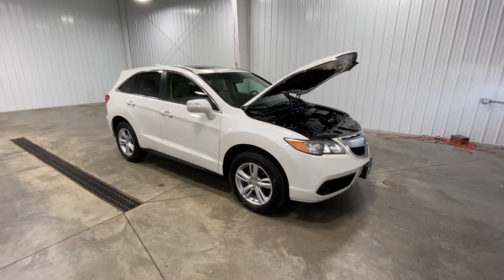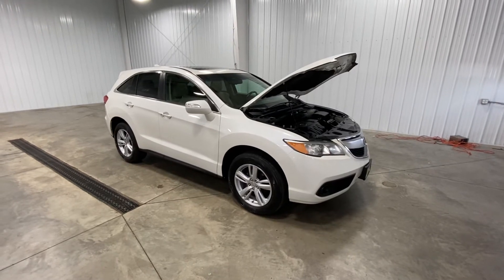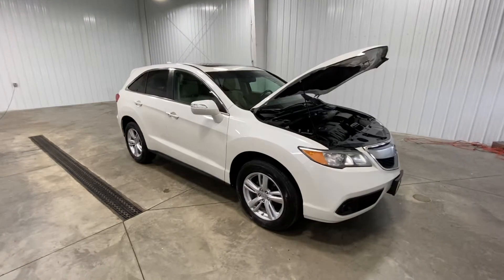Hello and welcome to Midtown Auto Center. My name is Justin. Today I'd like to thank you for taking a look at our 2014 Acura RDX with only 54,000 original miles.